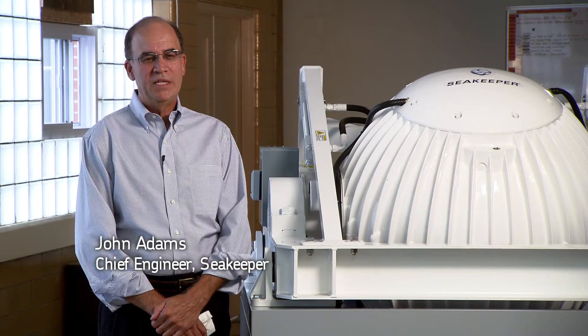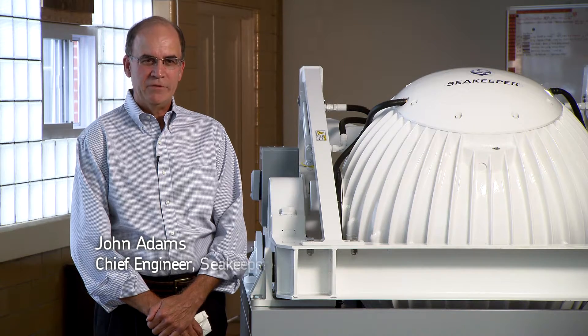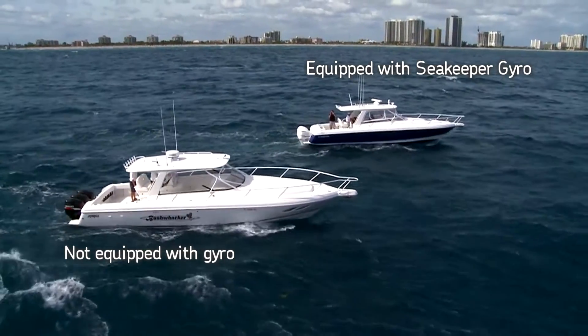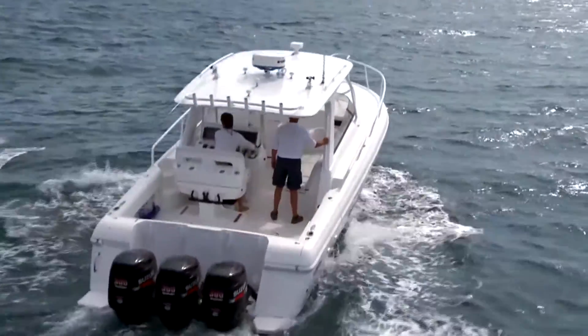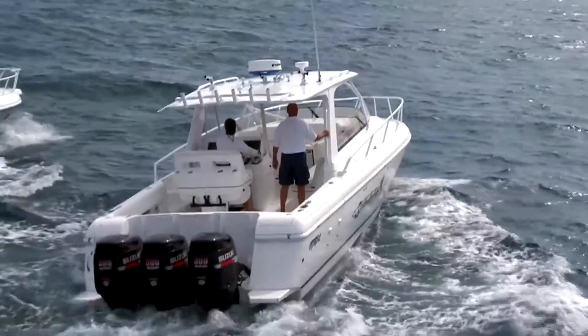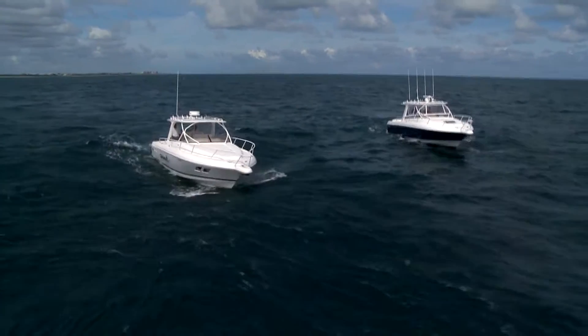At SeaKeeper, we believe that gyro technology is going to become part of every boater's experience because stabilizing the roll motion is stabilizing the worst motion of a boat. It makes people sick and tired. This will come about, we think, the same way that safety and comfort have been built into automobiles.